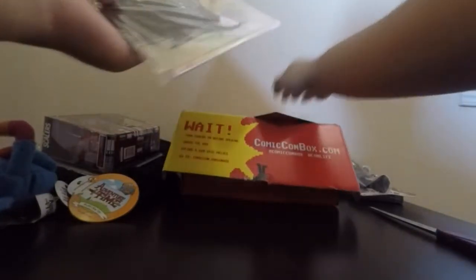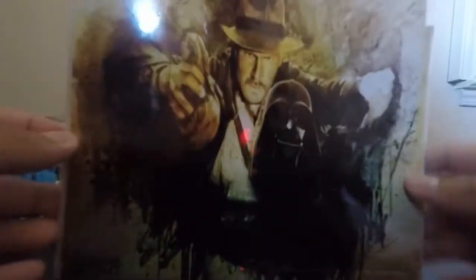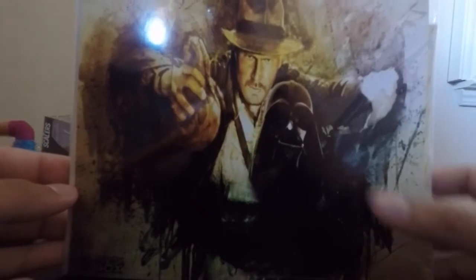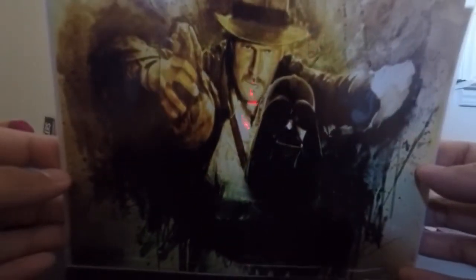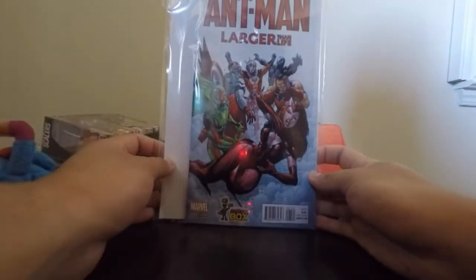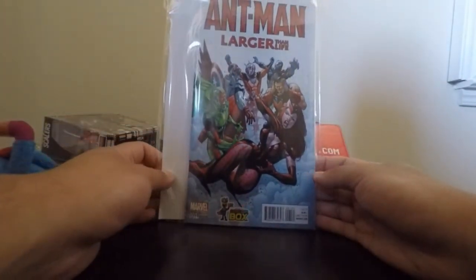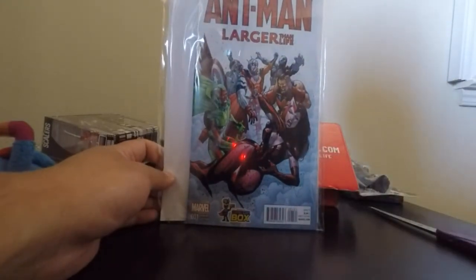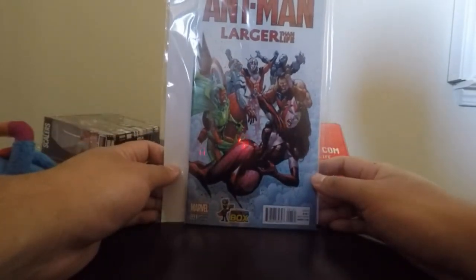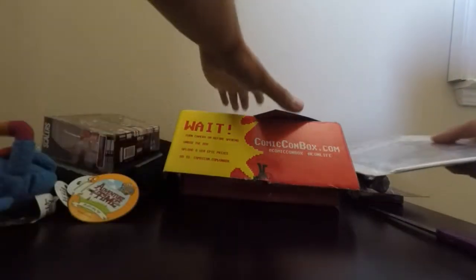Pretty much down to the bottom of the box now. We do have this little cover art piece — it's a little Indiana Jones with a little Darth Vader right there. On the back we have an Ant-Man comic, 'Ant-Man: Larger Than Life.' It's a first edition variant, exclusive for Comic-Con Box. I love reading the Ant-Man series so far — it's been pretty good.